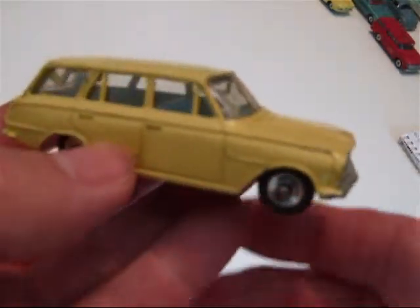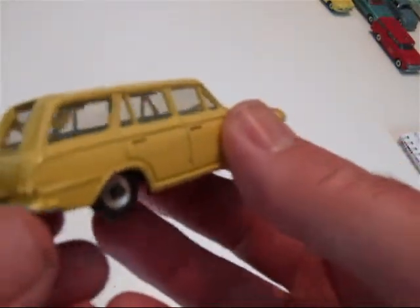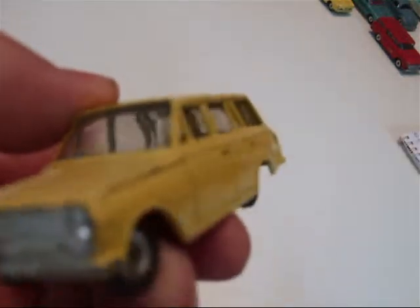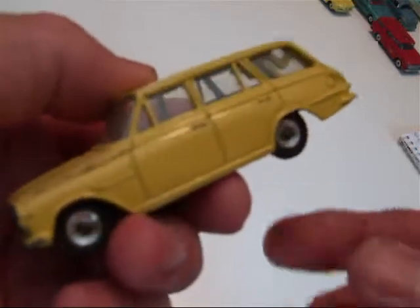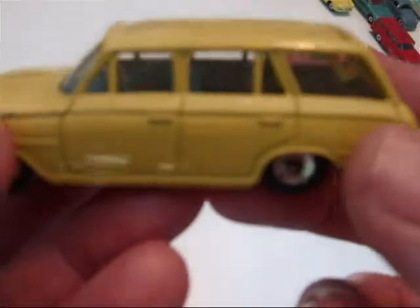Now here's a nice little wagon. It's a Vauxhall Victor. It's number 141 in the series, and produced from 1963 to 1967.